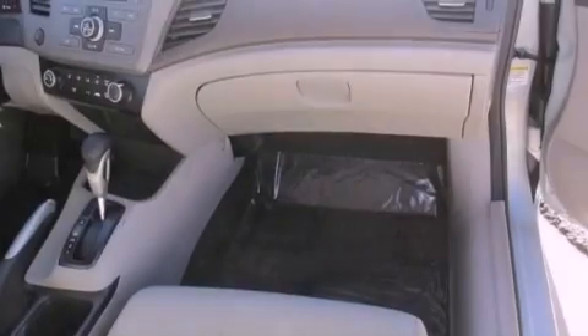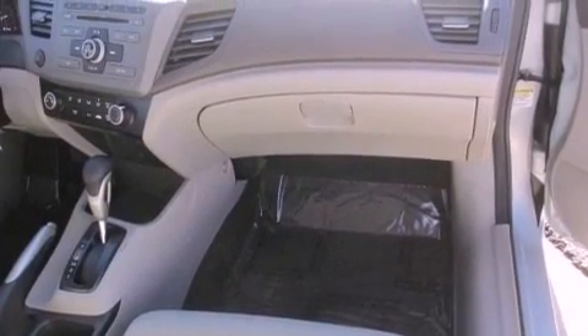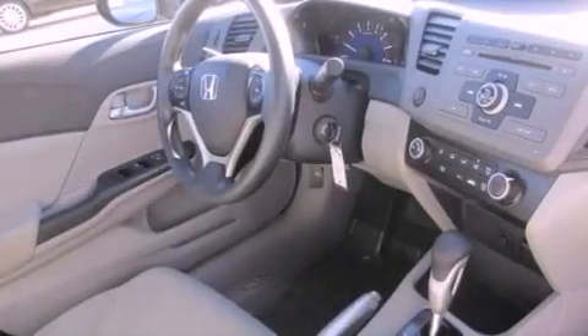All of the following features are included: cruise control, full power accessories, a keyless entry system, a CD player, and this vehicle has less than 18,000 miles.